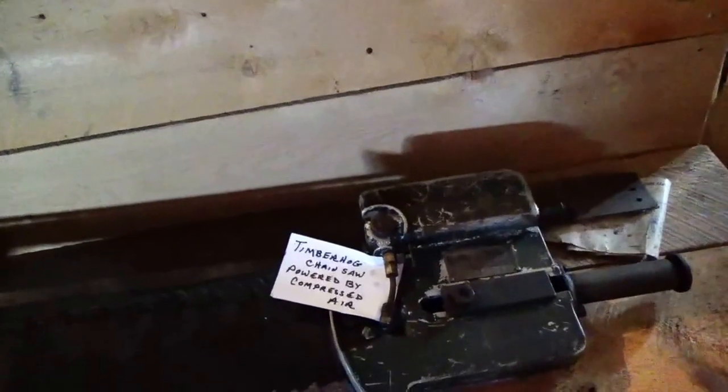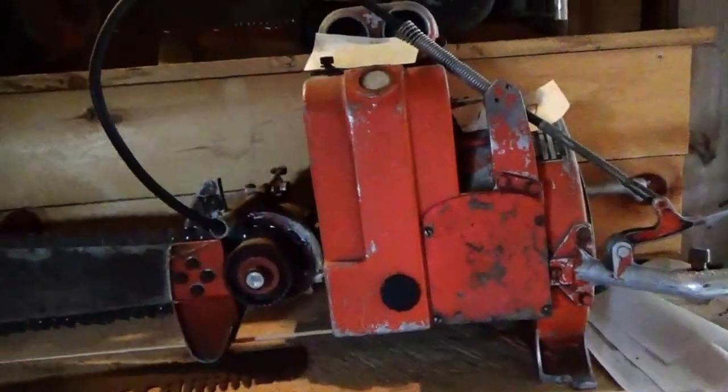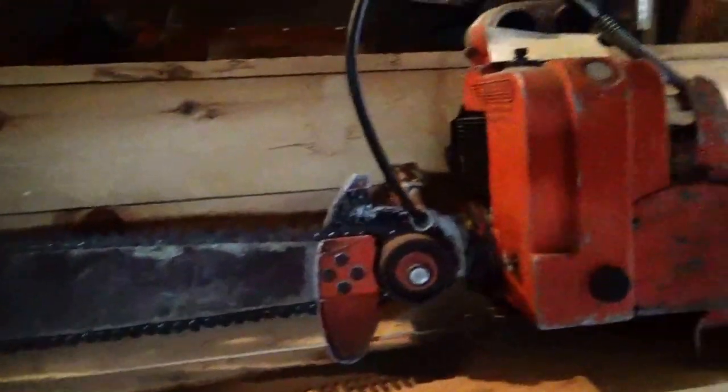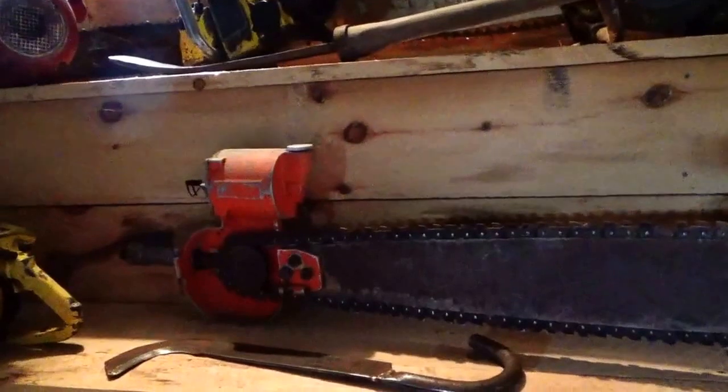Timber hog chainsaw. Wow. Look at that one, how long that is. It goes right from there, all the way. Can you imagine the muscles you had to have to be using these tools?